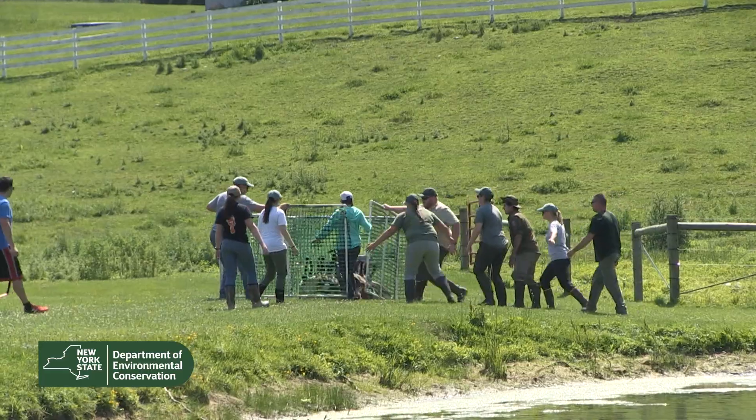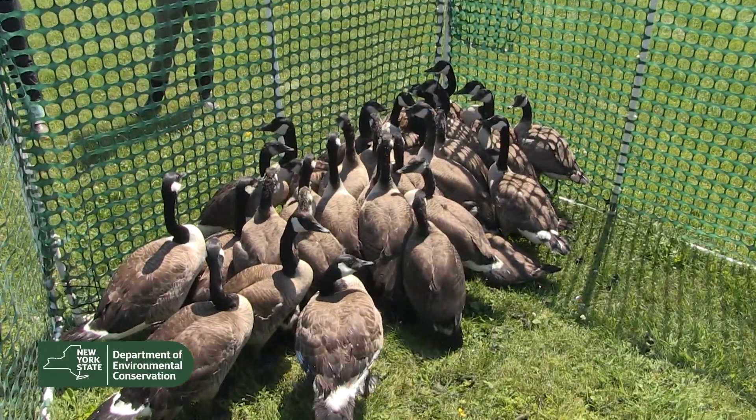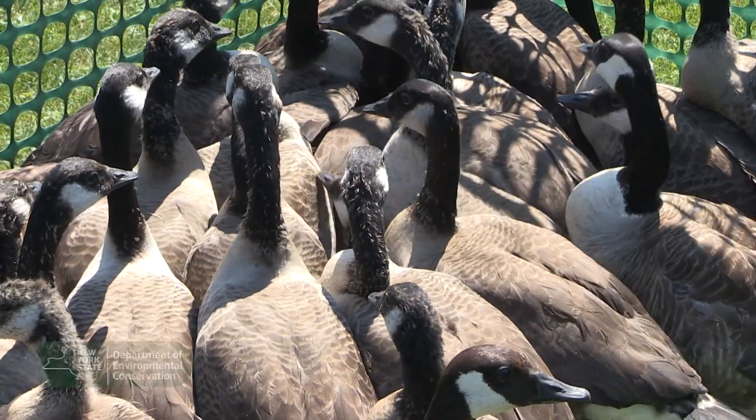Each year, DEC biologists, technicians, and partners from around the state band over 3,500 Canada geese and nearly 8,000 migratory game birds.